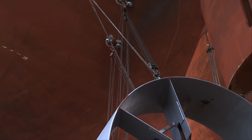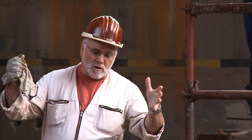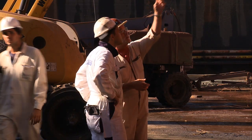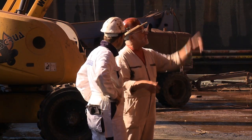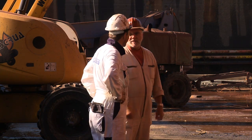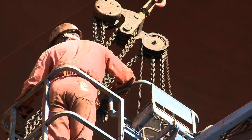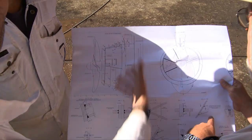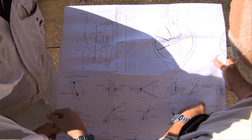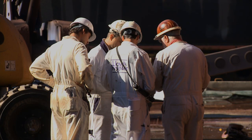A BMS service engineer is discussing all necessary steps in order to ensure a smooth installation. The superintendent in charge is informed about the complete process. Cooperation between the service engineer, shipyard, and the class inspector is of great importance, since every Becker Mavis duct is installed in accordance with class requirements.